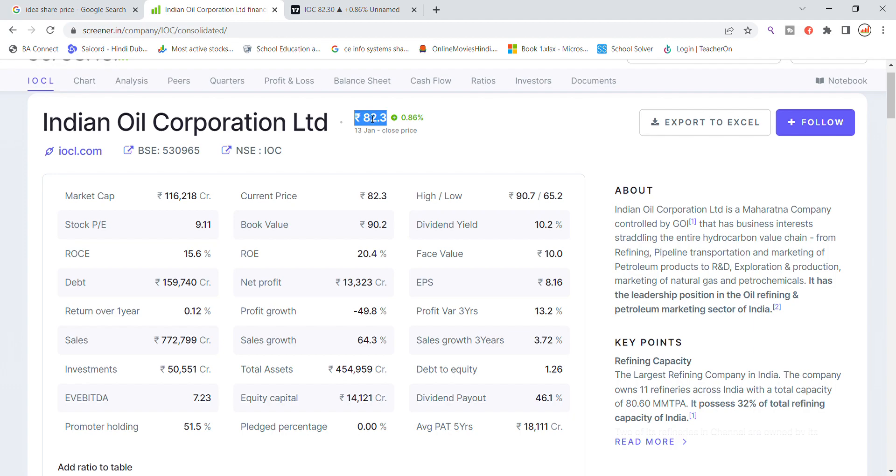You can see that the stock has had a good momentum recently with good volume. The market cap is ₹1,16,000 crore. Other details of the stock include a P/E ratio of 9.11 and a book value of ₹90 rupees.